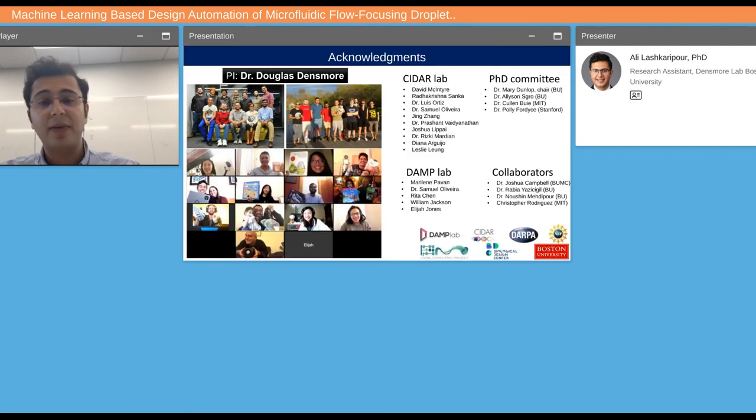Make sure to check out our lab website at cidrlab.org, our tool website at daftycat.org, and our GitHub for source code. I'd like to thank my PI Dr. Doug Densmore, my great colleagues at CIDR Lab and DAMP Lab, and my funding agencies. Thank you all for your time and attention.